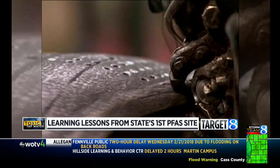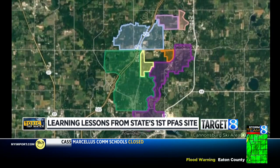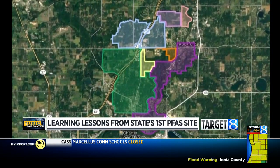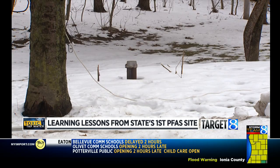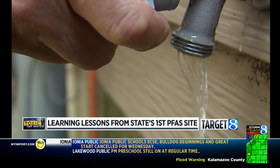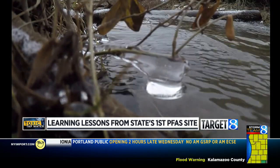Wolverine's PFAS is from the Scotchgard it used to treat shoes at its tannery in Rockford. It dumped it in sludge at landfills and on farm fields decades ago. Wolverine's PFAS zone has grown to five miles long and five miles wide, roughly twice the Wurtsmith area. It has spread into 400 wells in Algoma and Plainfield townships, some with the highest PFAS levels anyone has ever seen — far higher than at Wurtsmith. The levels are highest at Wolverine's old tannery site, and it's leaking into the Rogue River.